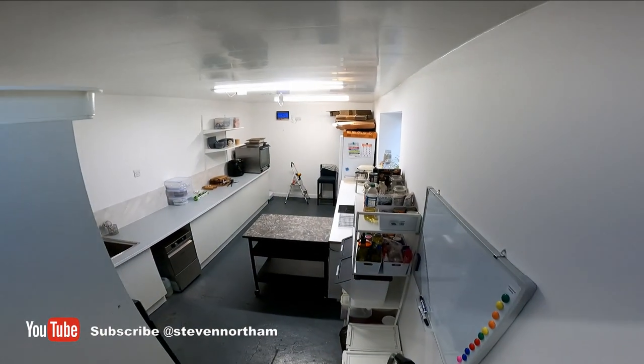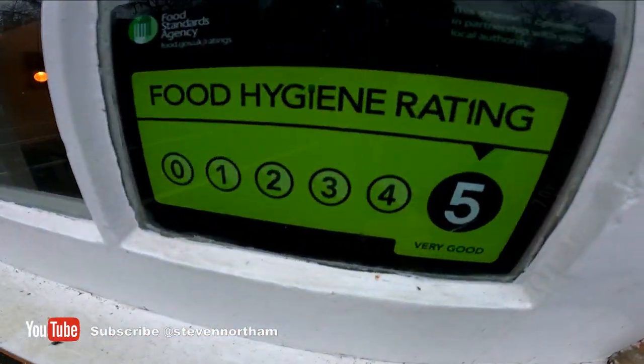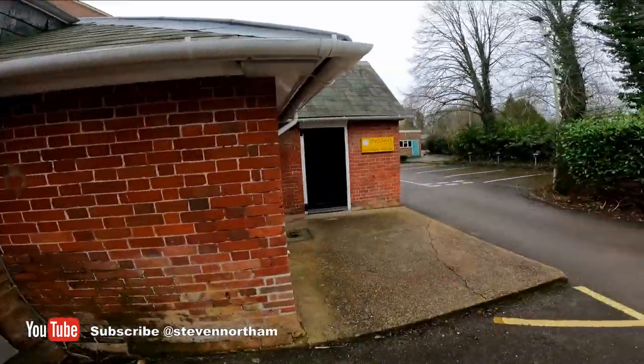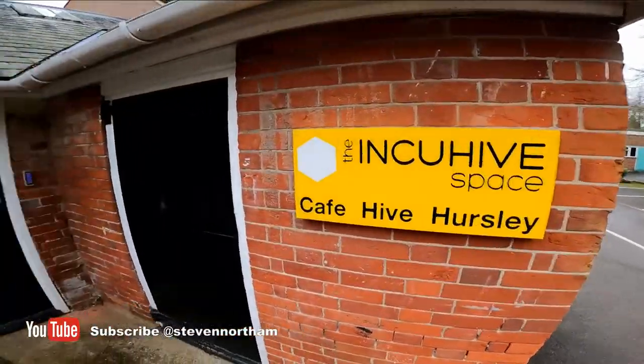Got kitchen space down the back, all looking awesome, all clean and tidy. Down in the bunker we've still got some of our admin area. In the window they've got a five-star food hygiene rating, and there's a sign there - Cafe Hive. It's pretty windy still after the recent storm. It'd be awesome to see people popping up here.